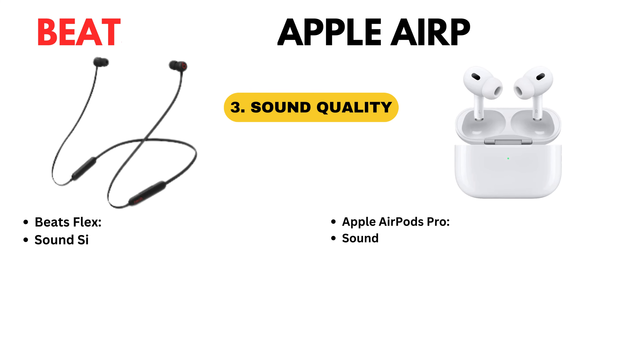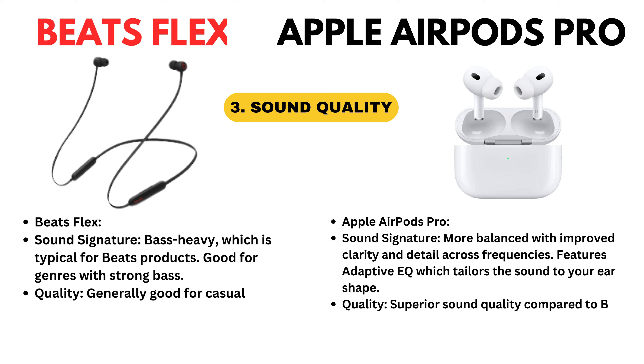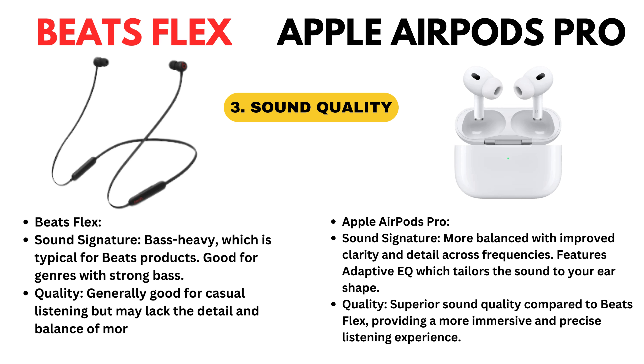Sound quality. Beatsflex sound signature: bass heavy, which is typical for Beats products — good for genres with strong bass. Quality: generally good for casual listening but may lack the detail and balance of more premium options.